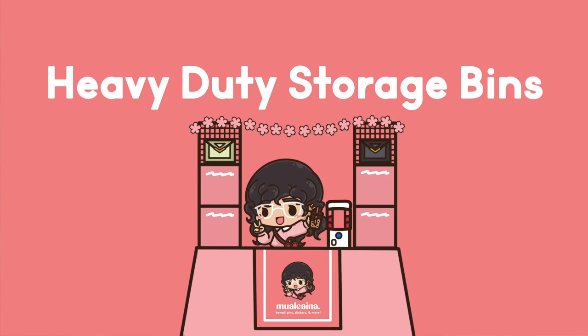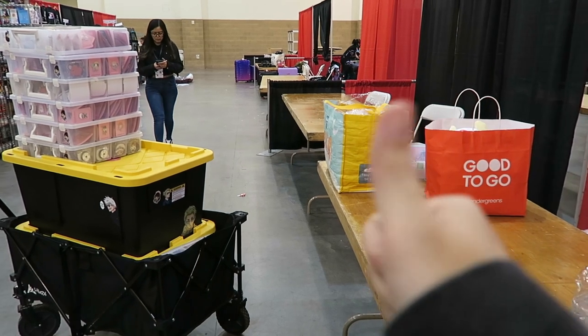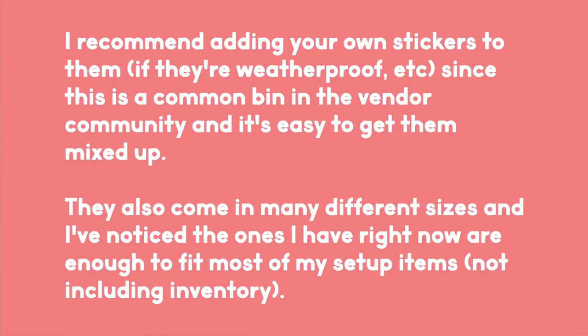Ever since I invested in heavy duty storage bins, my life has not been the same. I got mine from Costco and these are pretty popular in the vendor space. They stack and lock onto each other perfectly and also withstood the storm that is Anime Impulse. A typical six-foot Artist Alley table fits two of these bins underneath with some space in the center. I also recommend adding stickers to them so you know which one is yours, because nearly everyone has them and someone can just switch it around and now you've lost your inventory.